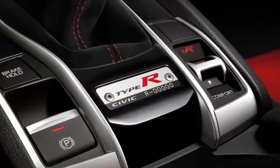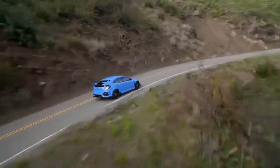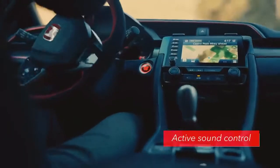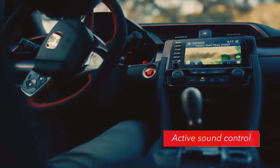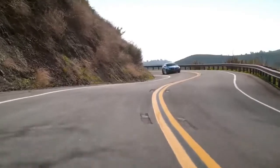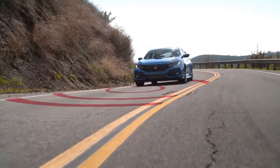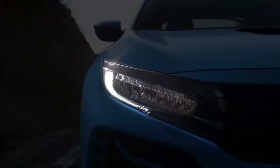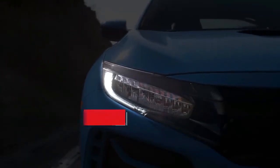The Type R's serial number plate behind the shifter, of course, remains as a confirmation of this car's elite status. Active sound control has been added to provide cabin occupants with an even more energetic earful. Honda Sensing's suite of safety and driver-assisted features is now standard on the Civic Type R to enhance driving confidence and convenience. Plus, auto high-beam LED headlights now make it easier to blister some pavement at night.